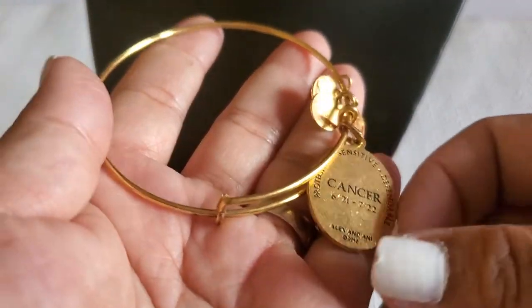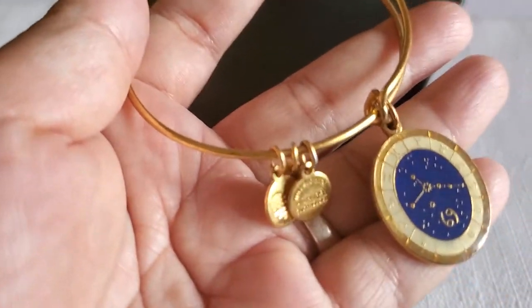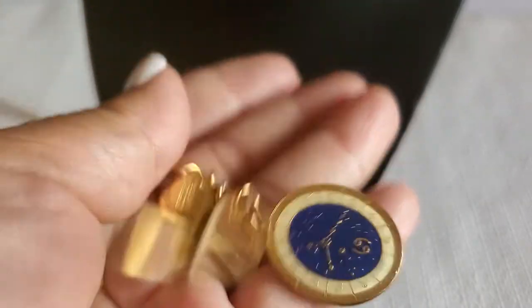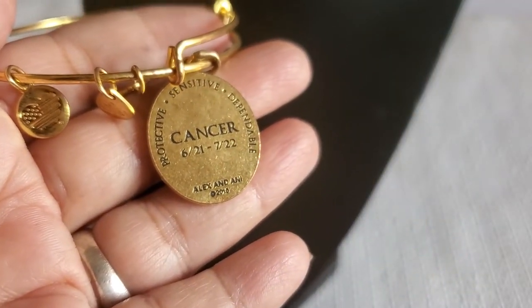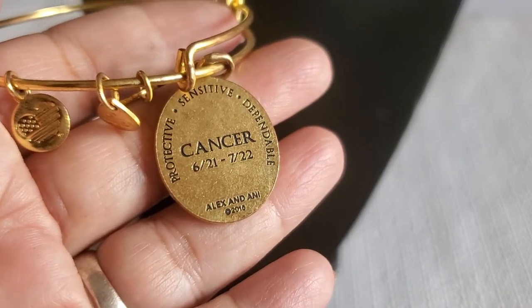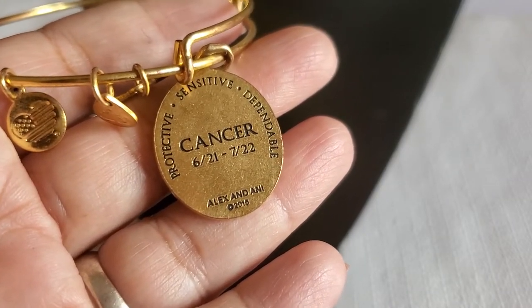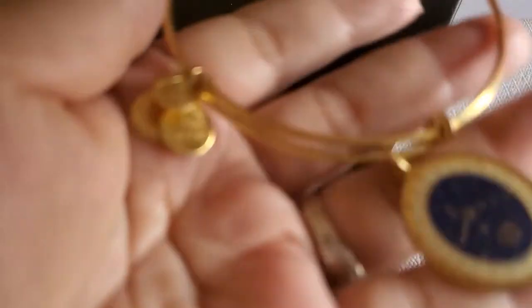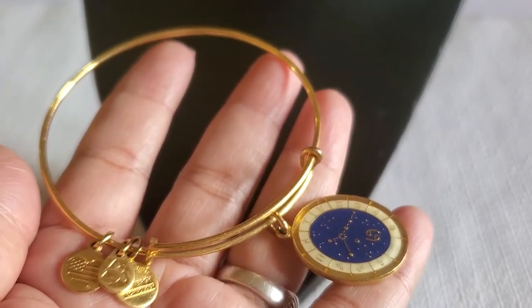And then this beautiful Alex and Ani bangle — look at that, very beautiful, you guys. It says '69,' and this is the year 2016: protect, sensitive, dependable. Gold tone. This is very beautiful — it will be six dollars if anybody's interested. I just love how it looks.